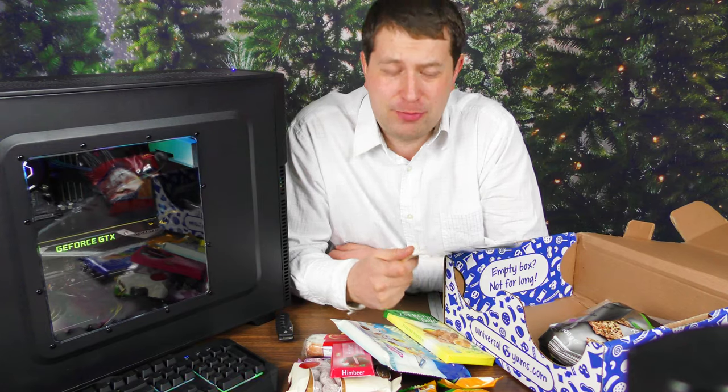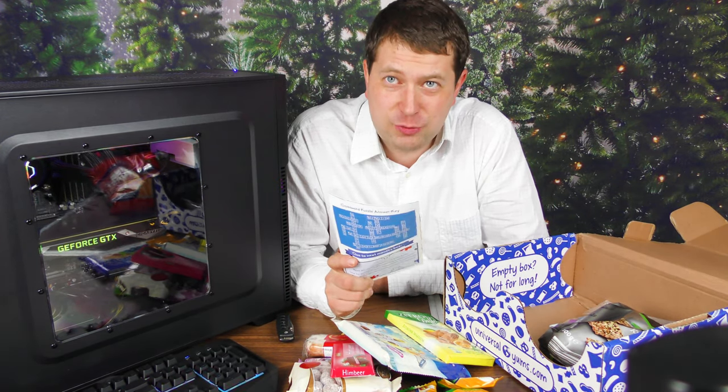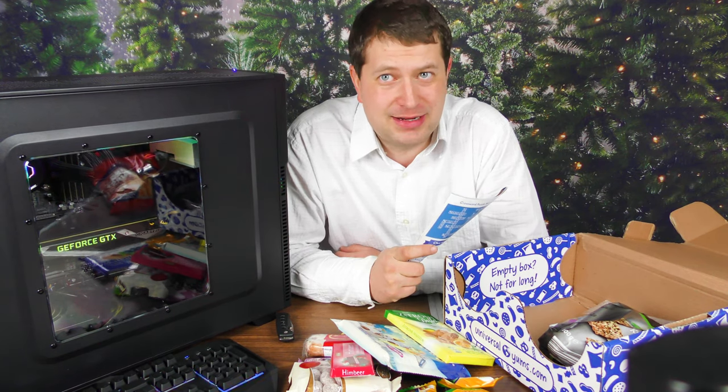So yeah folks, if you'd like to check out your own box, make sure you check out the link in the description below. And with that, thanks for watching — don't forget to like, share, and subscribe. Until next time.